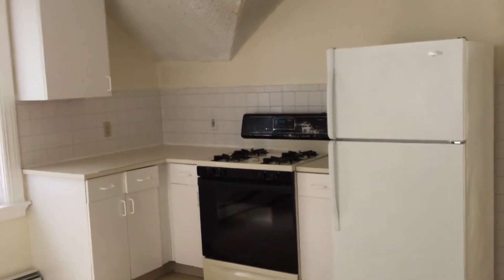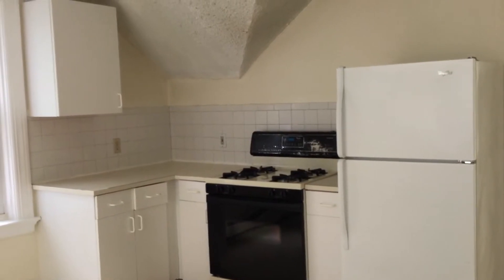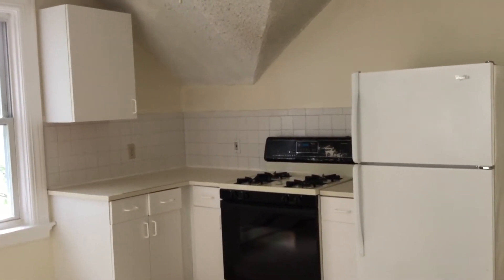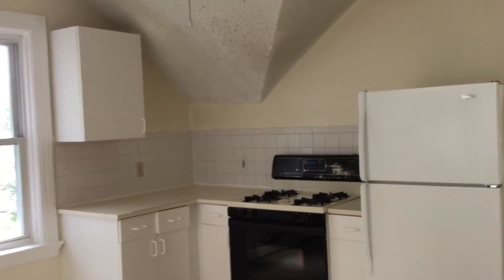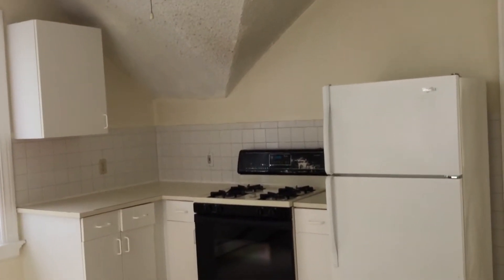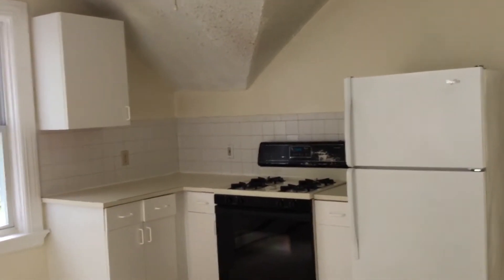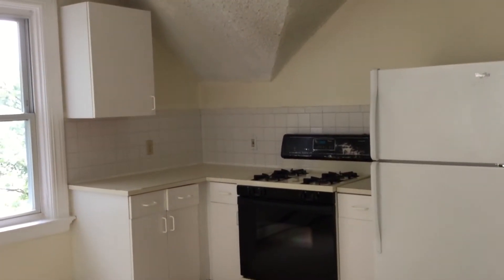Hello, this is Leo from Nexus Property Management with 27 Lisbon Street Rear House, Apartment 3, Providence, Rhode Island. This unit is going to be a two-bedroom, one-bathroom unit located at 27 Lisbon on the rear house, on the third floor of that rear house, and that house is going to be a multi-unit house.